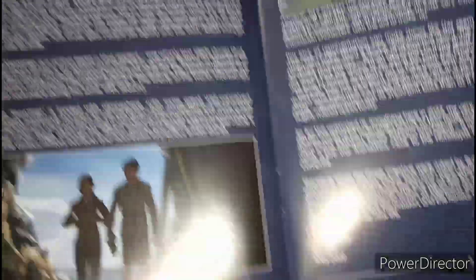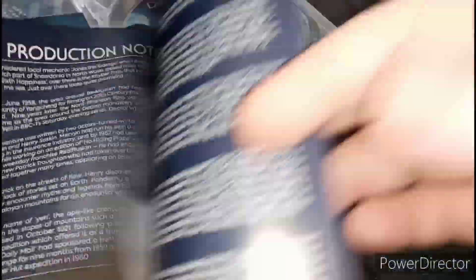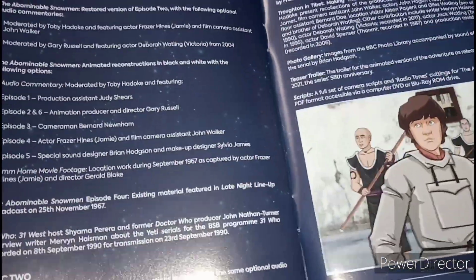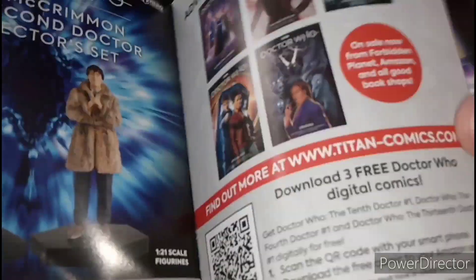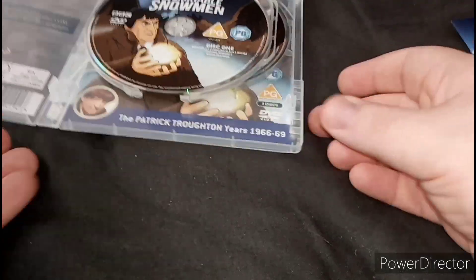And here's a booklet with information — quite a lot of information for this story. And a notebook for Doctor Who merchandise. And also, once again, you can change the cover to the classic version.